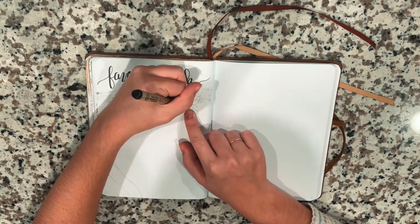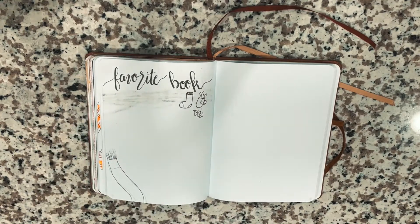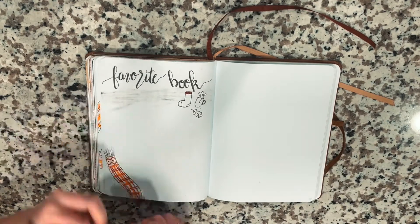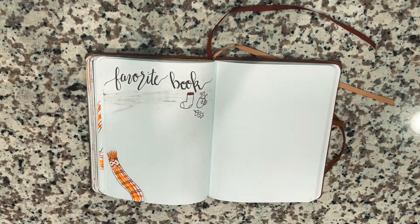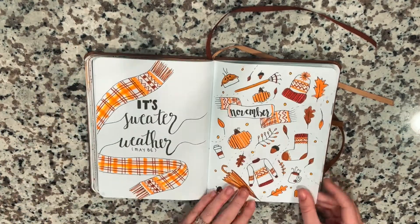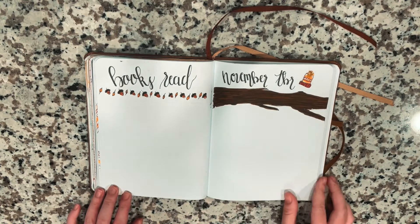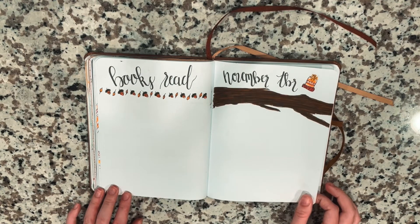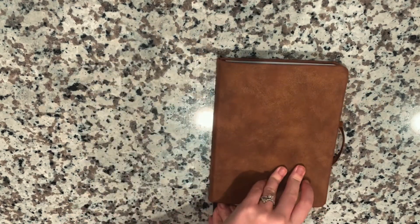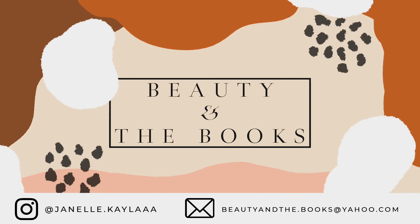For my Favorite Book page, I also like to keep this very simple, so I just did the calligraphy, added a few little items at the top like a stocking and a mug, and drew a little scarf at the bottom for some added color. Whenever I figure out what my favorite book of the month is, I will just write it and talk about it. This is my November bullet journal reading journal spread — I really hope you guys enjoyed this video, and I can't wait to see you in the next one. Bye!